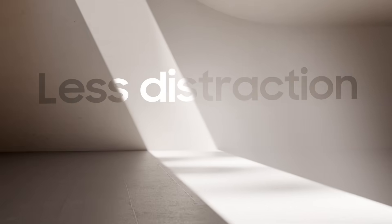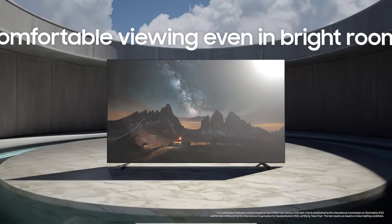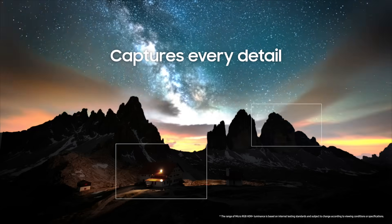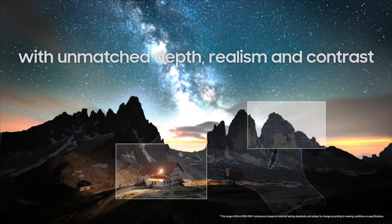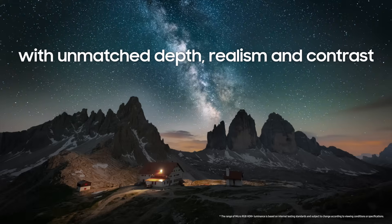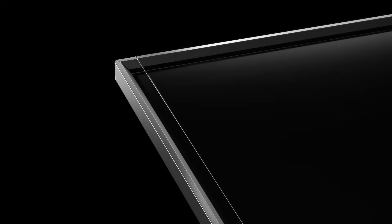To ensure total immersion in content, there must be less distraction. Glare-free tech ensures clear, reflection-free viewing, especially vital as screens grow larger. HDR Plus optimizes contrast and detail for stunning picture quality, ensuring rich visuals across all types of content. And even the sleek, metal, super-slim design.